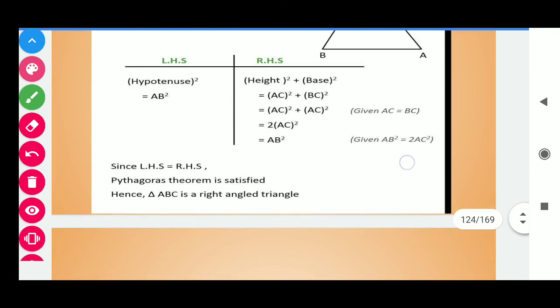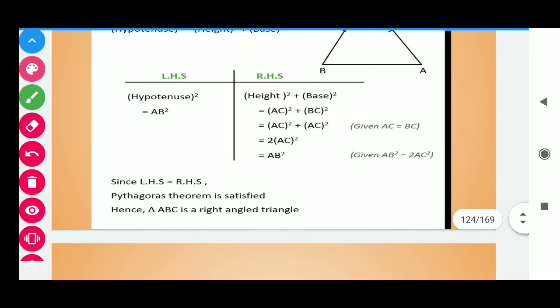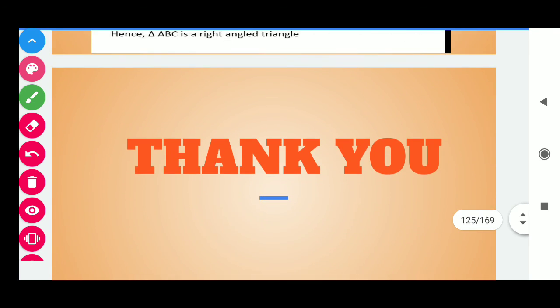In this way, today we have done two questions. Keep more practice of these questions. Thank you for watching the complete video.